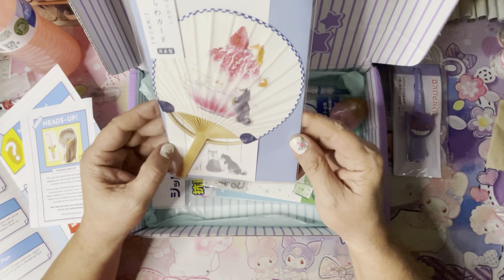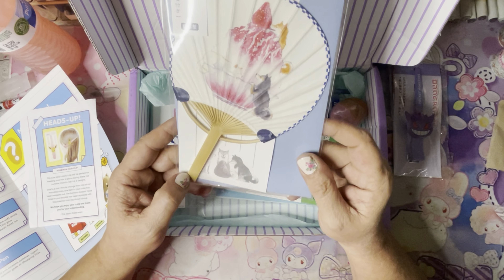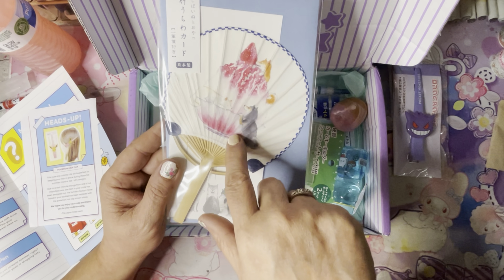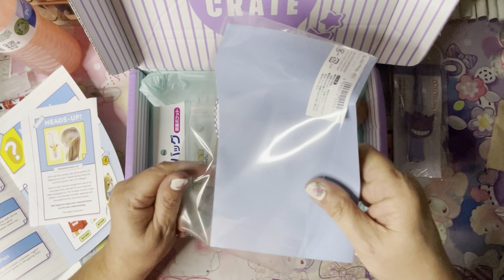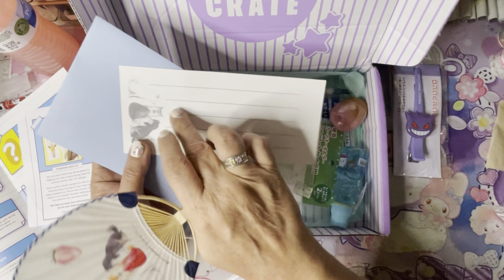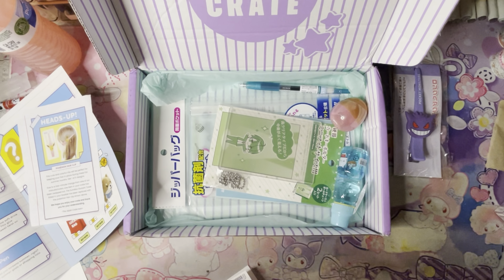Next thing we have — oh, this is pretty. This is a Uchiwa letter set. In Japan, people cool down using Uchiwa Japanese-style fans. This letter set really sets the mood with its gorgeous summery design — one of five designs. I got one — it looks like they might all feature dogs. This one is ice cream — look at the puppies! The fan comes with it and you get a little note card and an envelope to send to somebody as a gift.